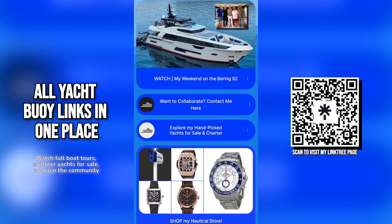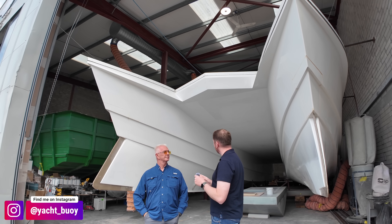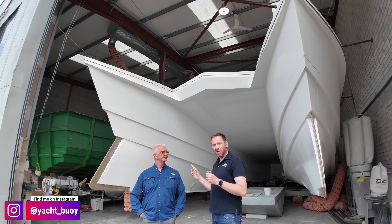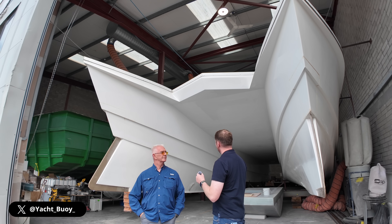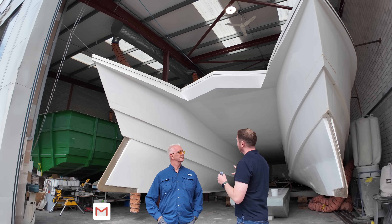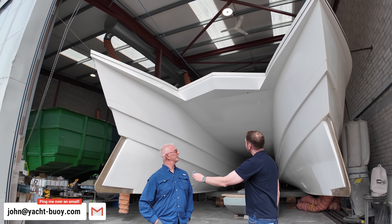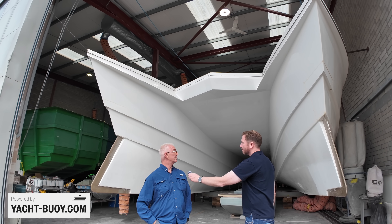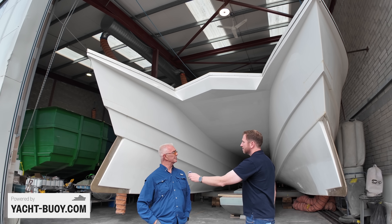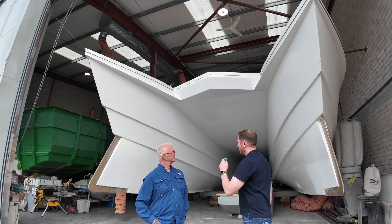Here we are at the second facility of Safe Haven Marine, looking at hull number two of the Voyager T2000. It's incredible to see her at this stage of the build. The plan is to get her launched by the end of the year, if not early January or possibly into February. There's a lot of work involved in building one of these compared to a pilot boat.